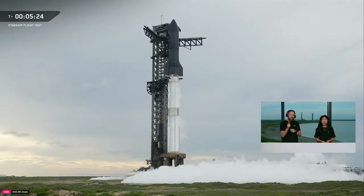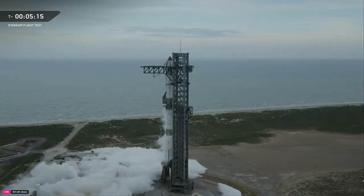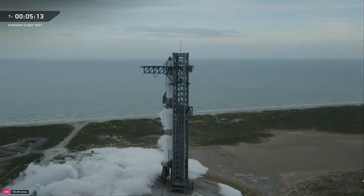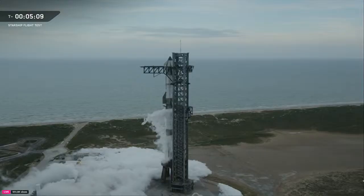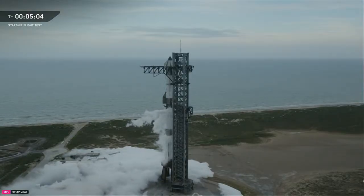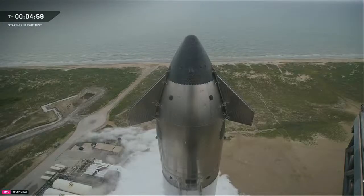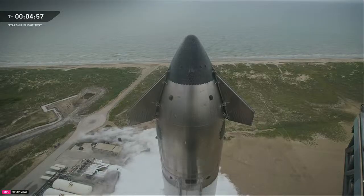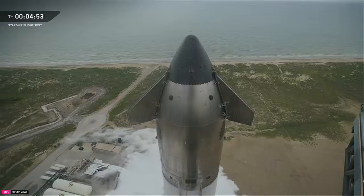We're about five minutes from Starship's 10th flight test. The range is still looking good with an eye on the weather, and prop load is continuing on both stages. We're almost closed out on the booster — about 90% on fuel, about 90% on LOX. We're going to continue filling for about the next two minutes, after which we'll have about 11 million pounds of liquid propellant on board those two stages of Starship.